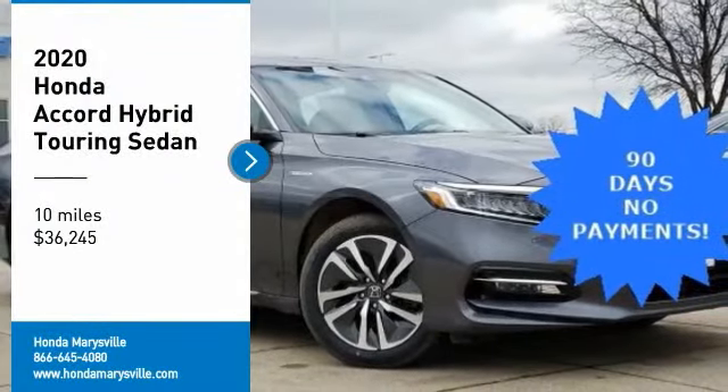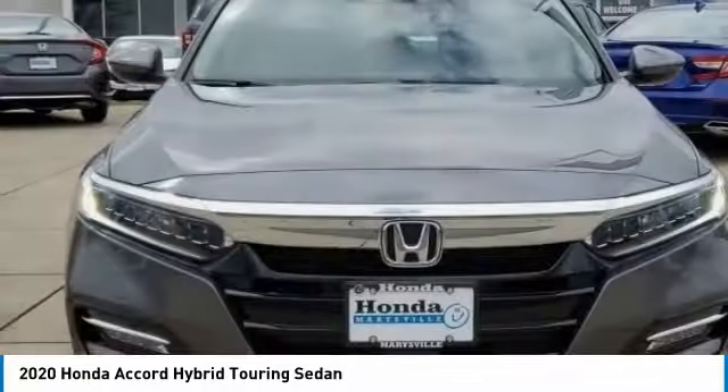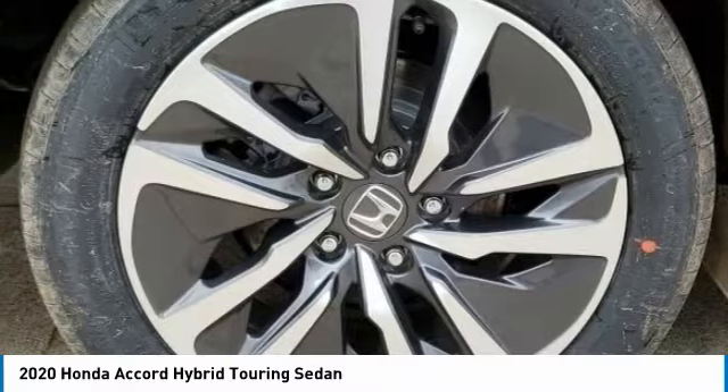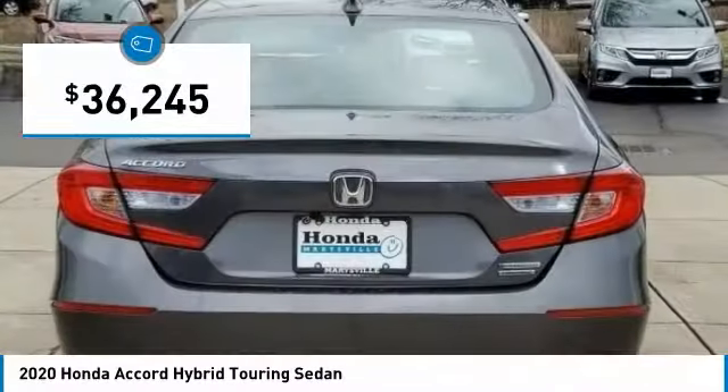Looking for the right vehicle? Check out the 2020 Accord Hybrid. The Honda Accord Hybrid delivers a thrusty mid-range punch, about 600 miles on a tankful, comfy space for five, a hushed ride, and is priced below $40,000.